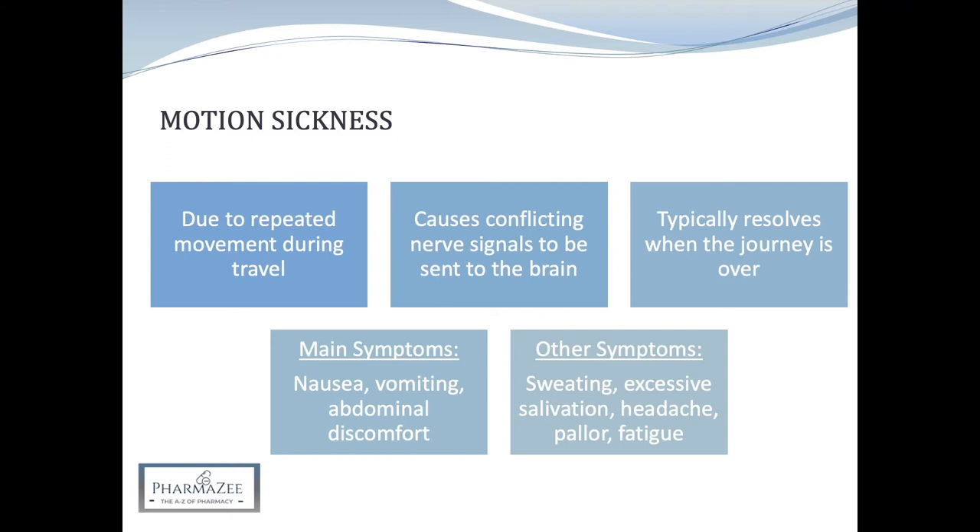Motion sickness is characterized by nausea, vomiting and abdominal discomfort. In addition, there may be profuse sweating, excess salivation, headaches, or the patient may have a pale, cold, clammy appearance. Symptoms of fatigue, weakness and an inability to concentrate may also appear prior to nausea.